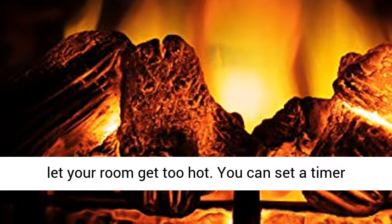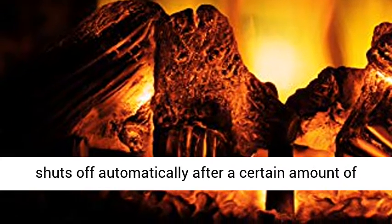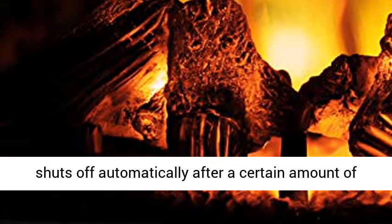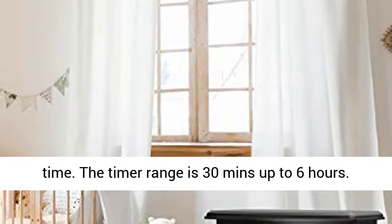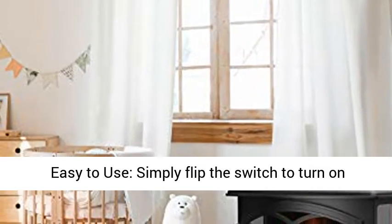Customizable timer: don't let your room get too hot. You can set a timer using the remote control so the electric fireplace shuts off automatically after a certain amount of time. The timer range is 30 minutes up to 6 hours.